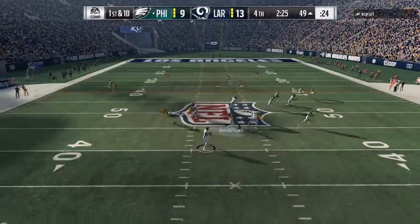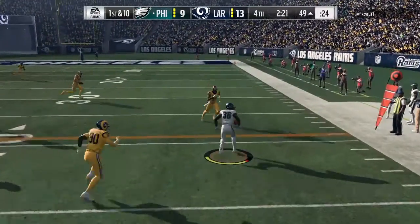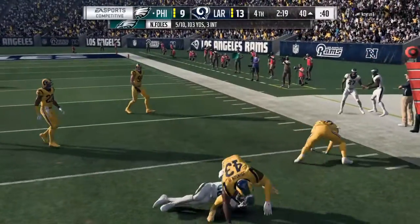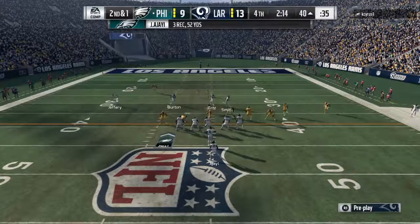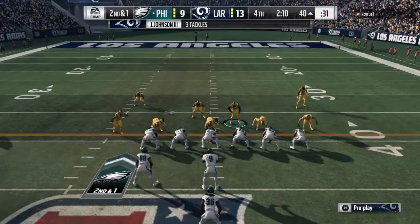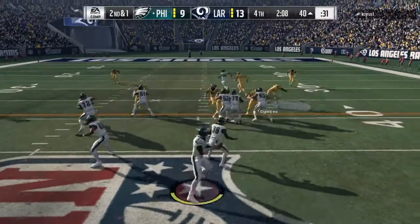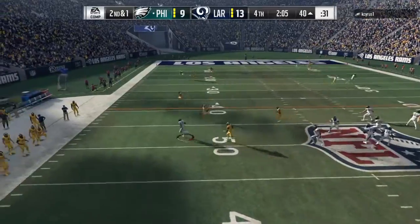On first down he'll drop to throw — they set up the screen to AJ. He'll be brought down right at the 40. A good first down call as the screen play gets him nine. For a second there I thought that might break big — looked like it was coming together, looked like there was an opening. Still ended up with a solid gain.